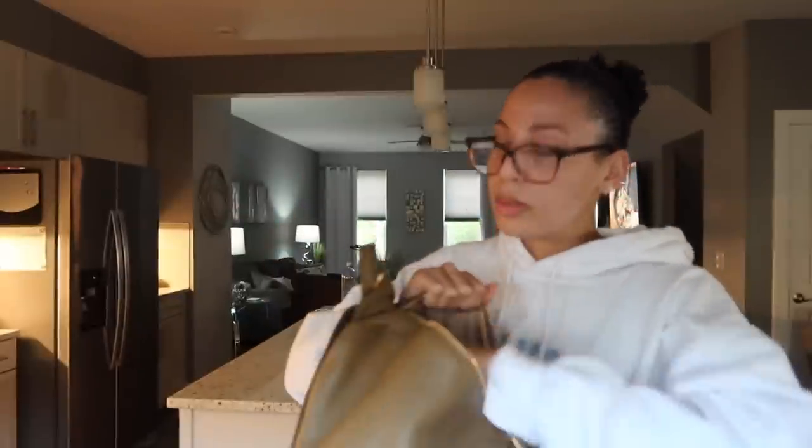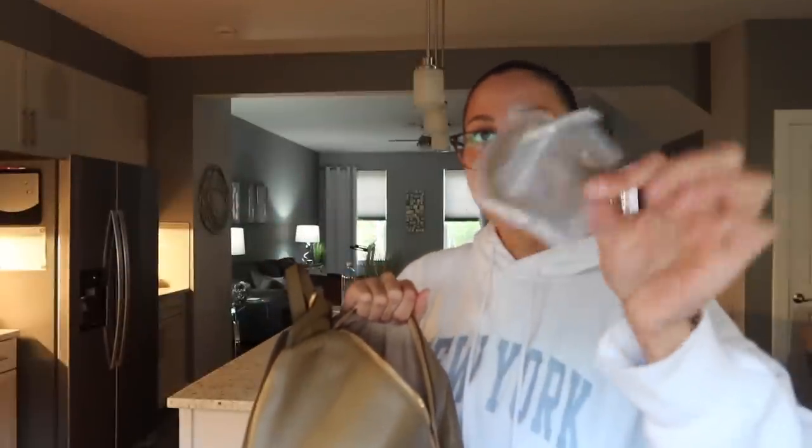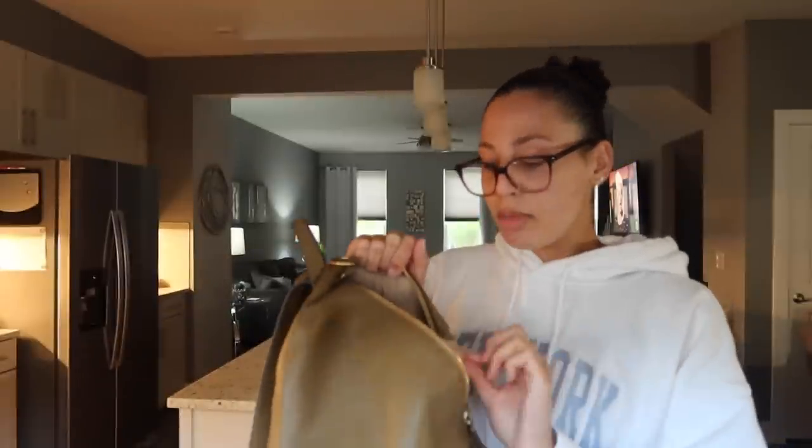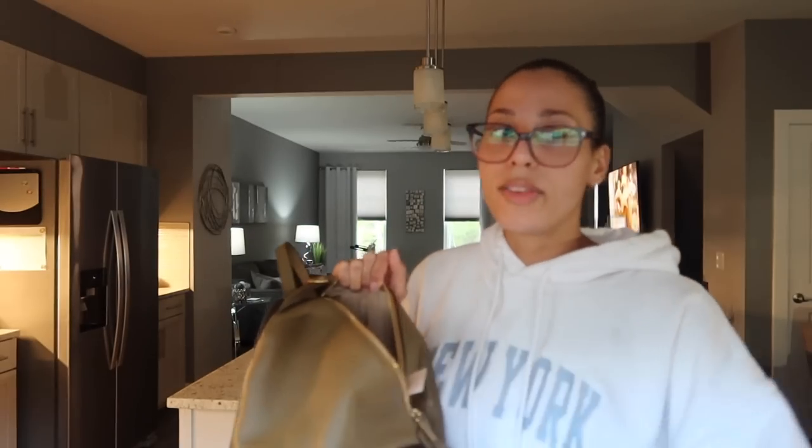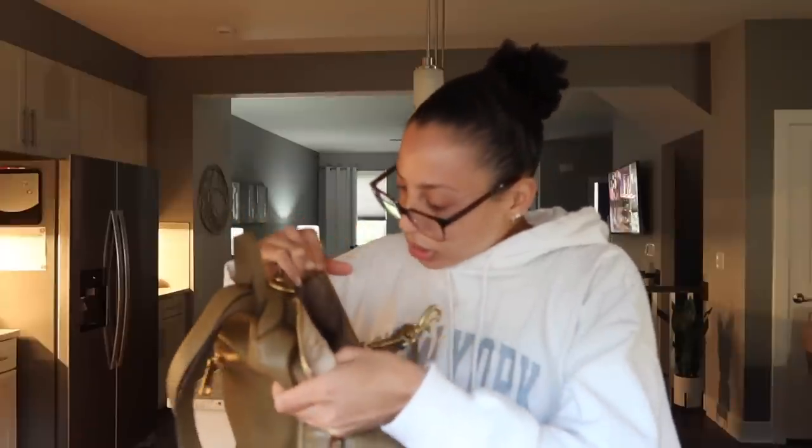Oh wait — they give you extra tassels! So if you need those, they're included. The tag is in here — I'm not sure how much this was... $298, which is not bad considering how long I've had this bag. It is so worth the price. Most of the time you can find a really good sale. I got like 50% off on this bag — I had to snatch it up. A couple of the colorways are on sale, so I'll link those for you guys. It's just great quality at really affordable prices.